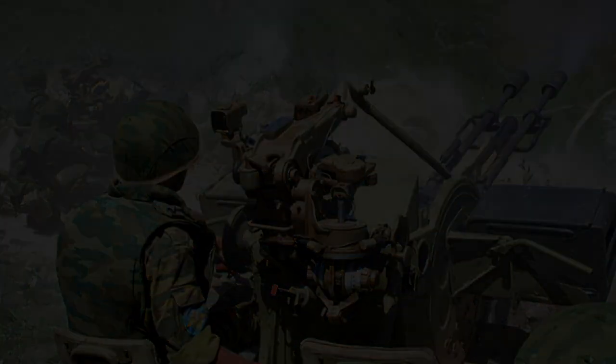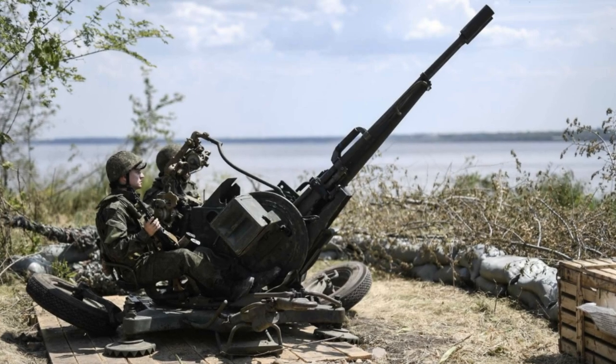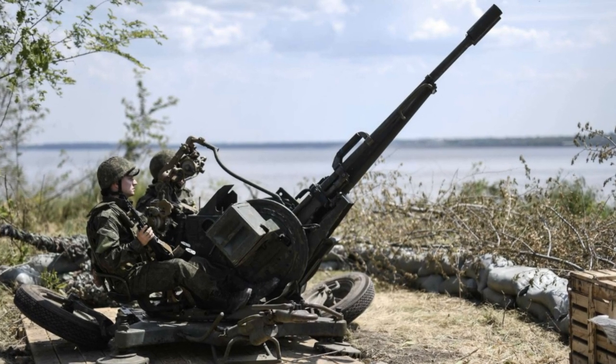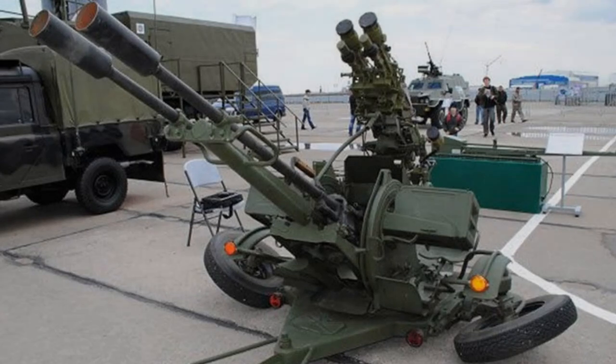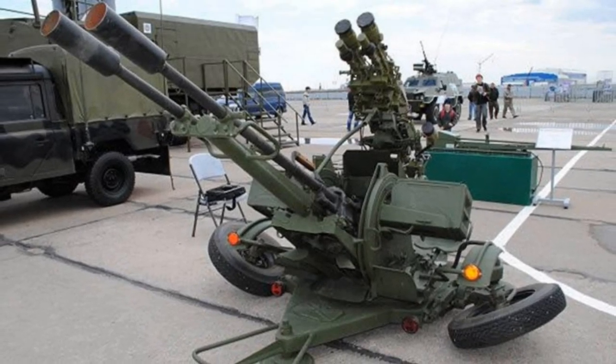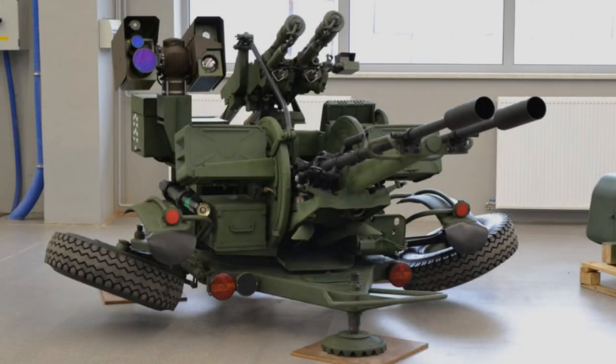The widespread adoption of the ZU-23-2 speaks to its effectiveness and reliability in combat situations. Countries like Afghanistan, Pakistan, Syria, and Yemen have all integrated the system into their arsenals, demonstrating its enduring appeal and value on the modern battlefield.